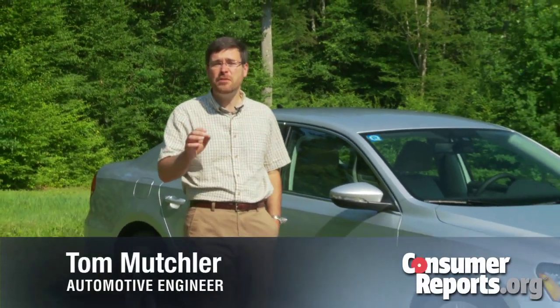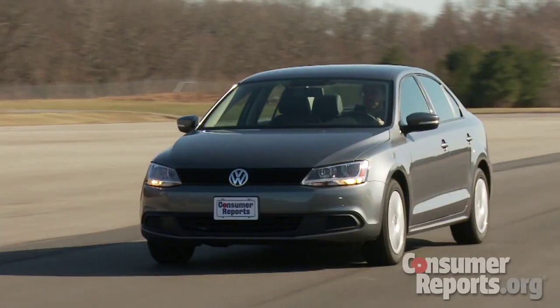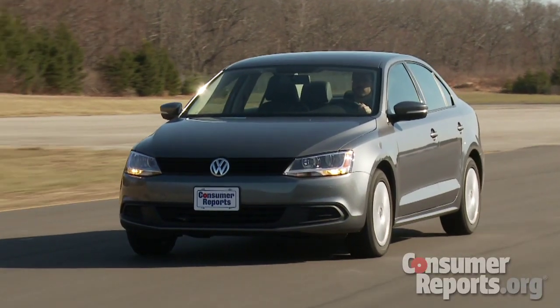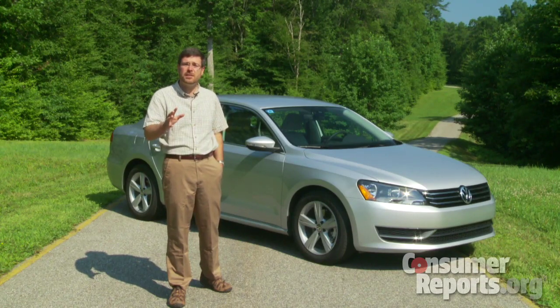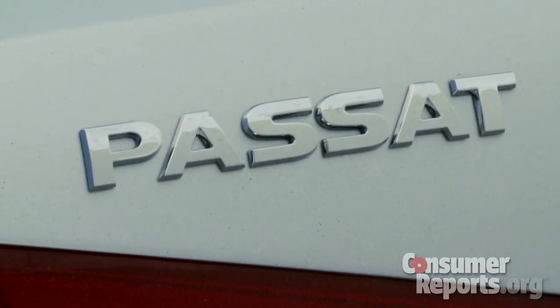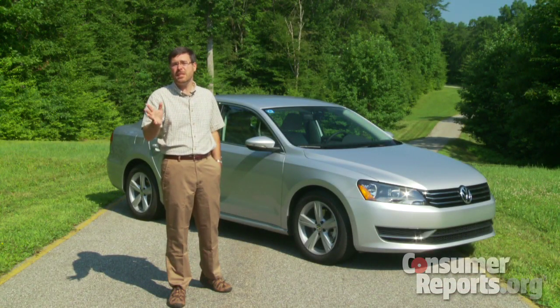Volkswagen has the ambitious goal of increasing their US sales to 800,000 cars by 2018. Step one in doing that was the redesigned 2011 Volkswagen Jetta. Step two is the car you see right here, the 2012 Volkswagen Passat. Volkswagen dropped off an early build press car for us to sample, so let's take a first look.